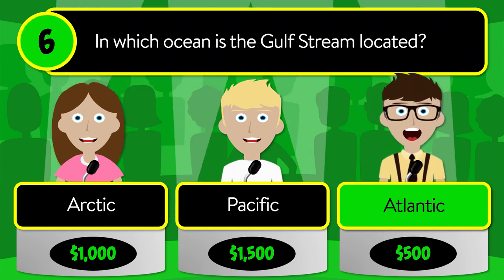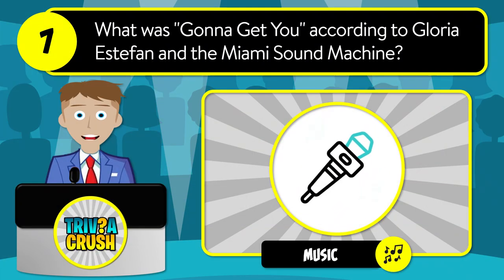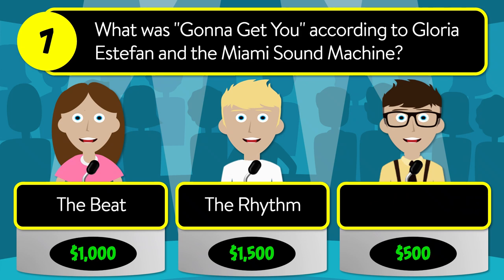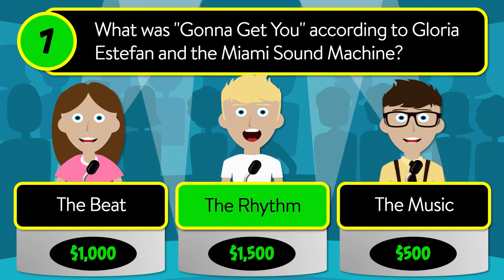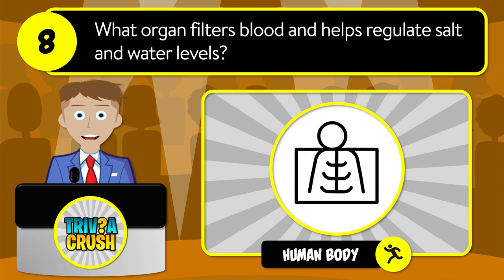The correct answer is Atlantic. Question number seven: what was gonna get you according to Gloria Estefan and the Miami Sound Machine? Was it the beat, the rhythm, or the music? The correct answer is the rhythm.